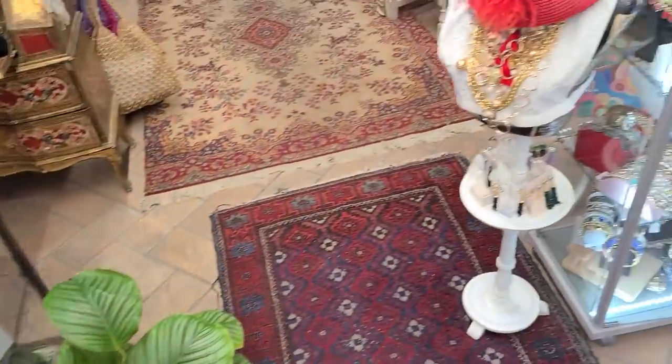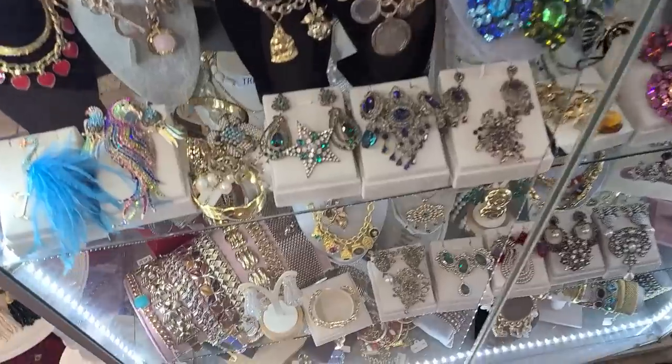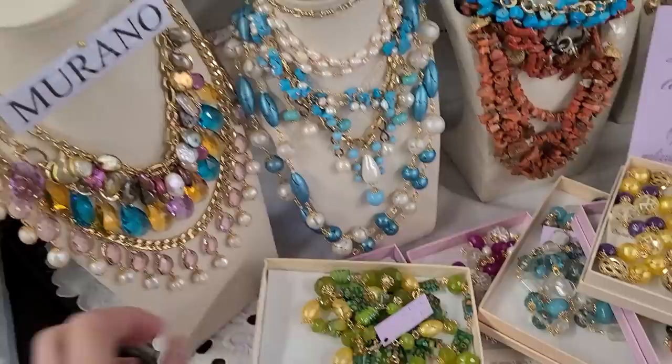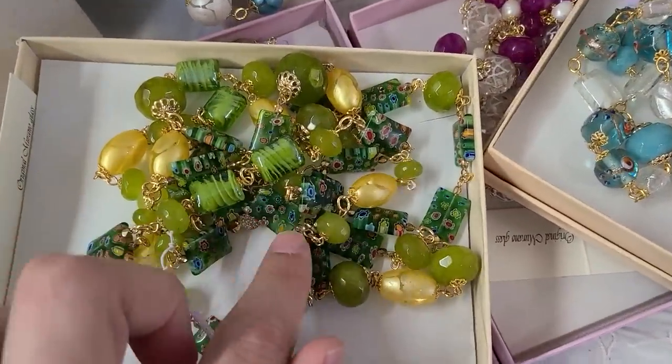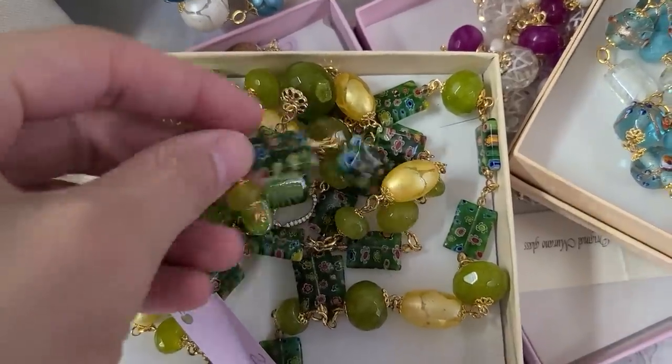Oh my gosh, oh my — that's beautiful! They have the Murano, they have it listed here. I like this one, it's 50 euro — beautiful with all the tiny little flowers, the millefiori.